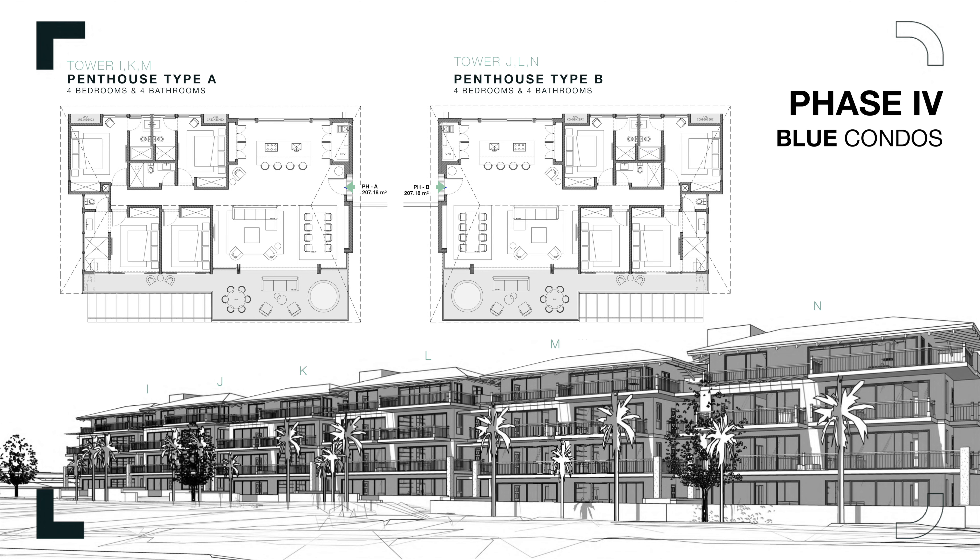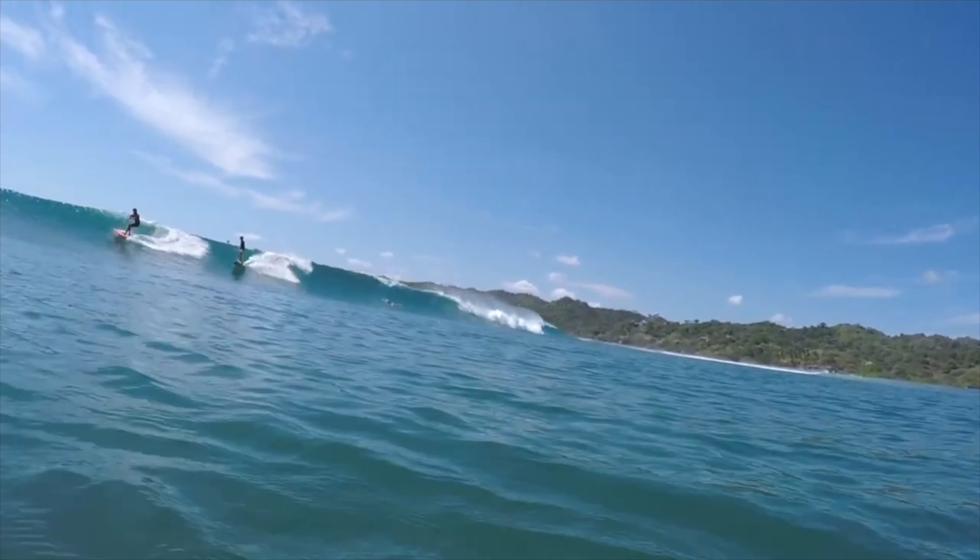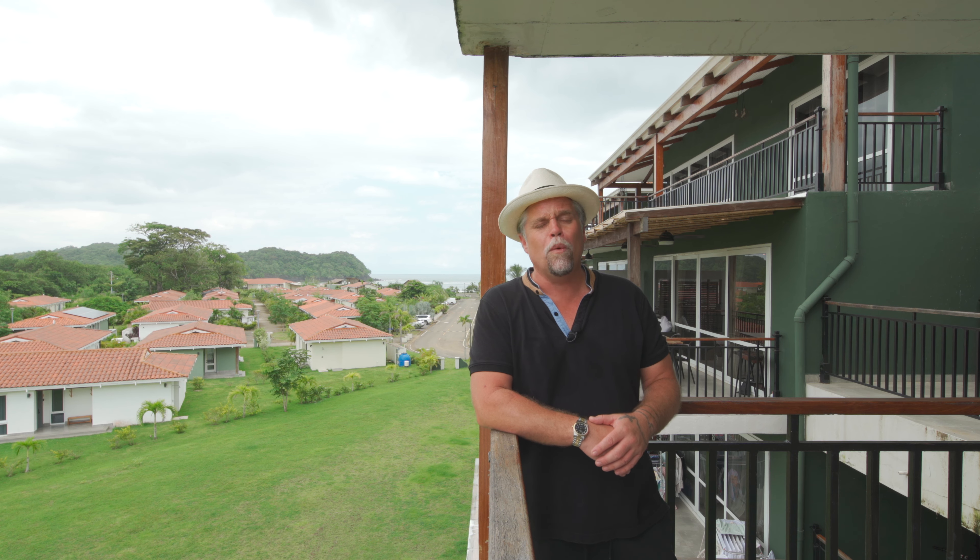The final phase in this project will be phase four, which will consist of beautiful condos and penthouses. All condos are two and three bedrooms, and the penthouses are four bedrooms, starting at 90 square meters (just over 1,000 square feet). This phase will include six towers with seven units in each tower. Two-bedroom condos start at $335,000, three-bedroom condos start at $440,000, and penthouses start at $600,000.